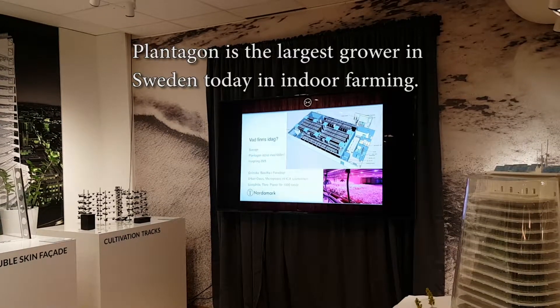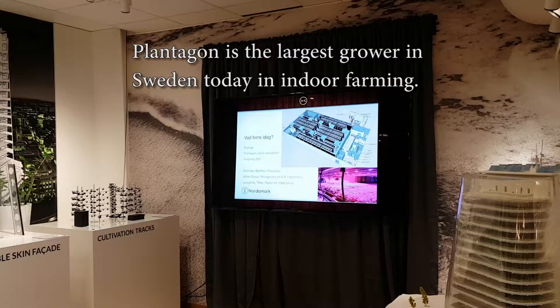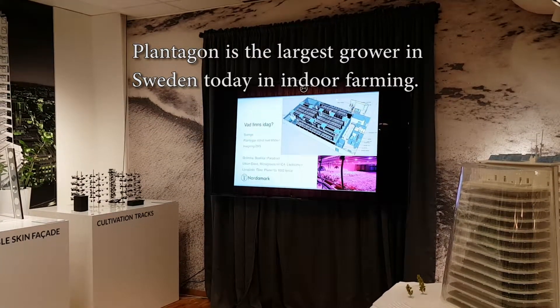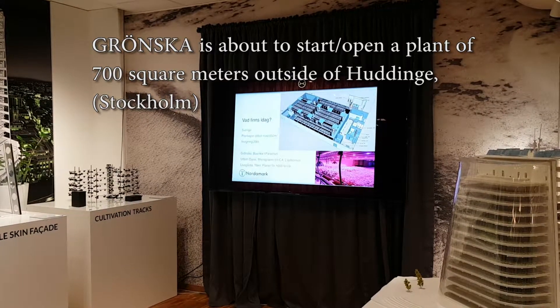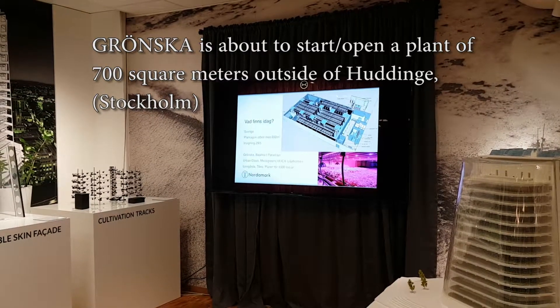Plantagon is the largest grower in Sweden today of indoor farming, urban farming. But Grunska is about to start on the outside of Huddinge, also Stockholm.